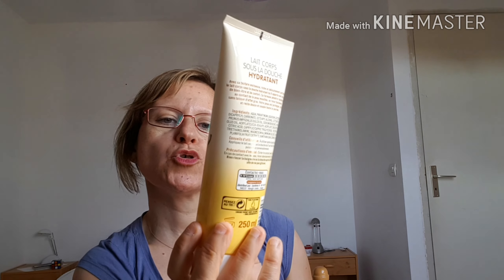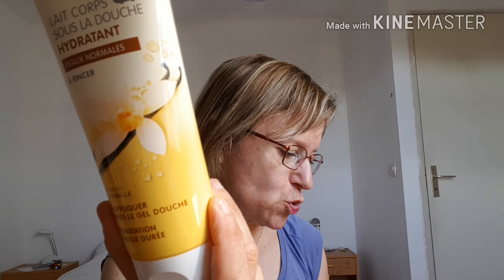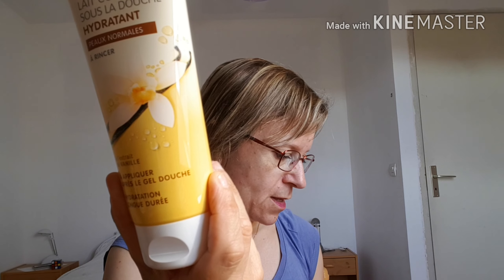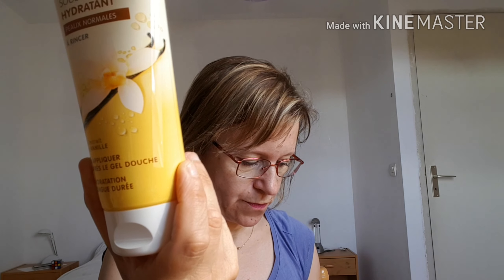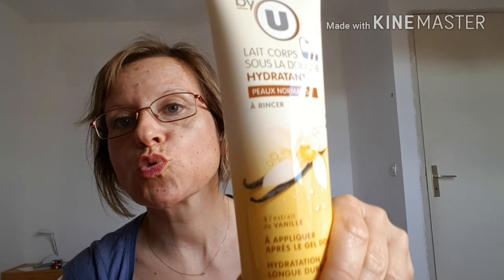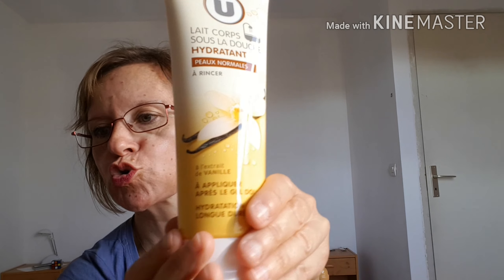J'ai pris de la marque U by U le lait du corps sous la douche, hydratant, peau normale à rincer, à l'extrait de vanille à appliquer après le gel douche. Hydratation longue tenue — c'était à 2.96€, 250ml, le lait corps sous la douche.